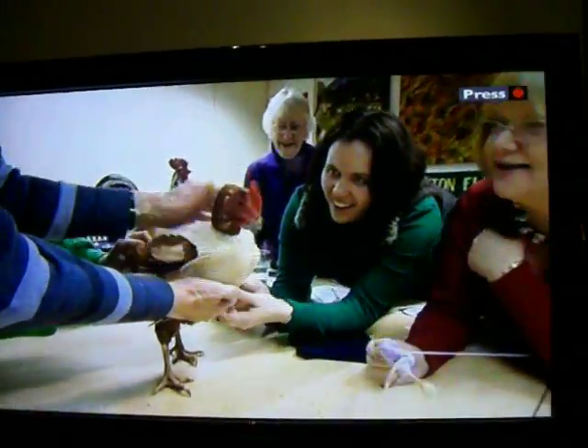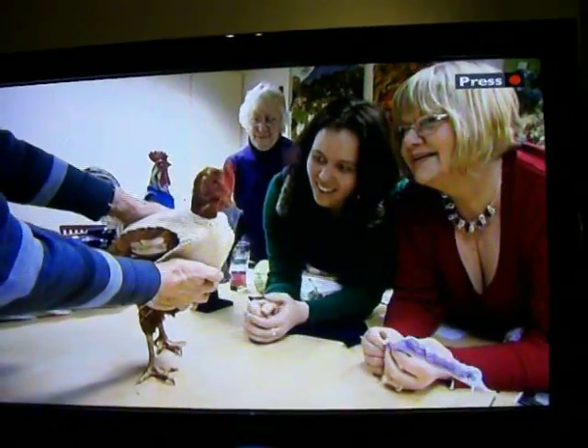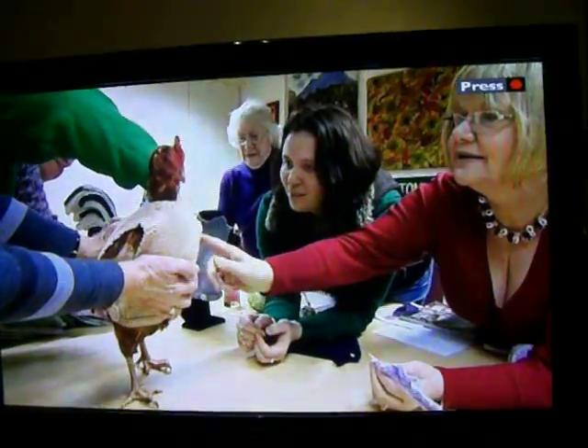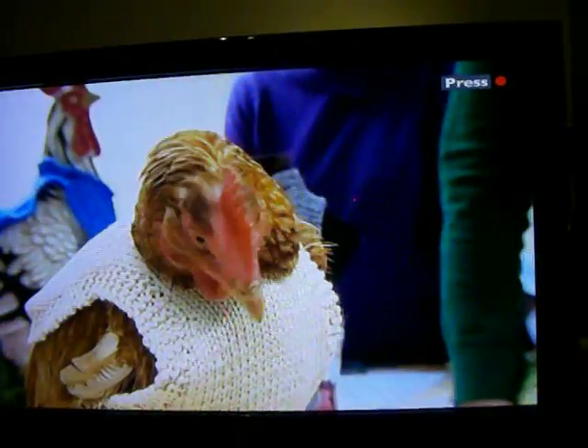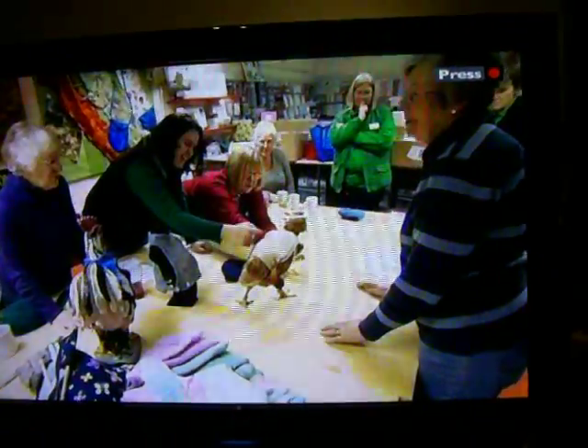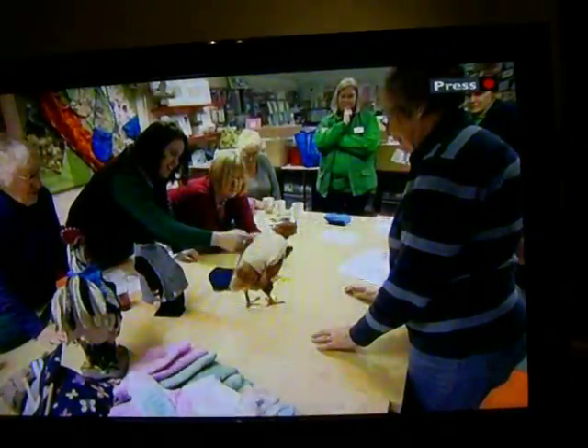She looks smart. Dorothy was a battery hen who's now retired and rescued. But like so many of her sisters, she lost a lot of feathers during her life in a cage. She now needs a jumper to keep her warm while they regrow, and this knitting group was only too willing to help.